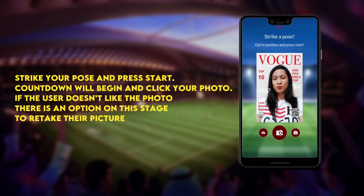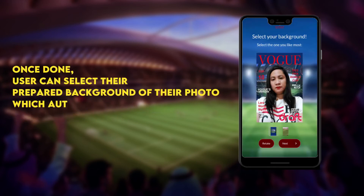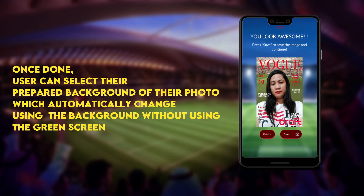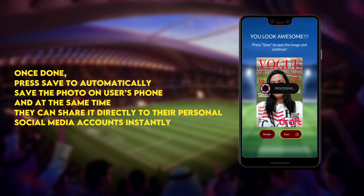Strike your pose and press start. A countdown will begin and click your photo. If the user doesn't like the photo, there is an option at this stage to retake their picture. Once done, the user can select their preferred background for their photo, which automatically changes the background without using a green screen.